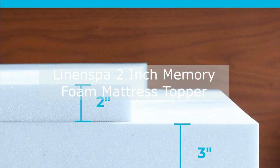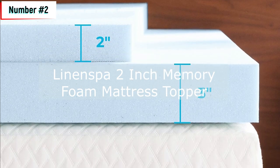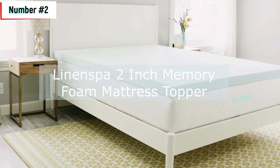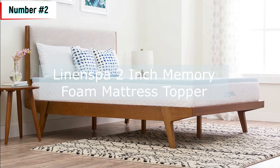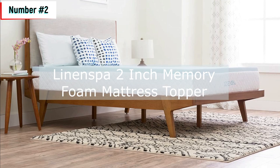An optional mattress topper cover is also available for added protection. Available in 8 sizes from twin to California king, you can rest assured that your mattress topper is of high quality. Pair your memory foam gel topper with a mattress topper cover for added protection and enhanced comfort, or just order the topper on its own — either way you'll be getting the best of the best with high-quality gel-infused memory foam.